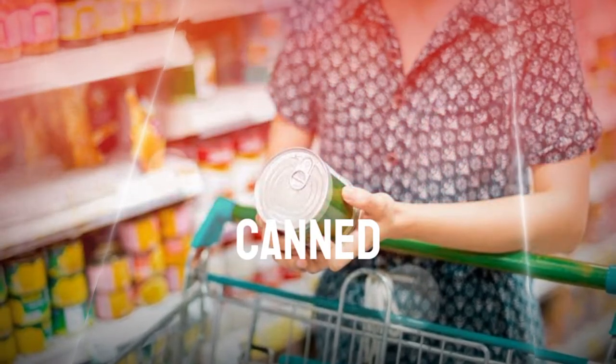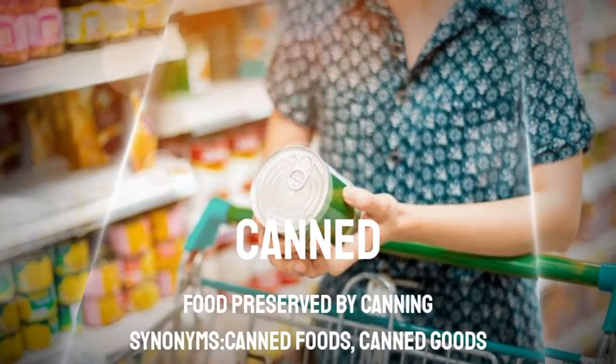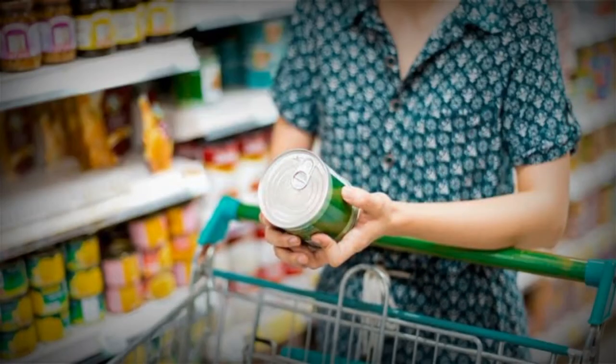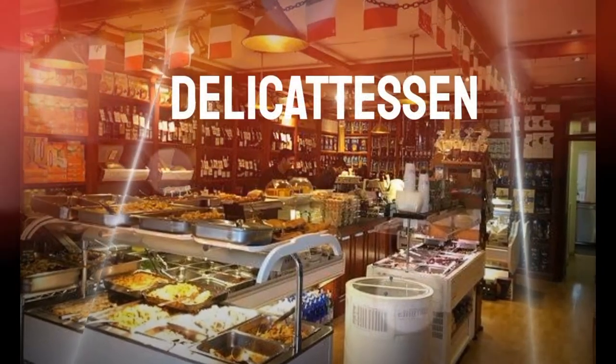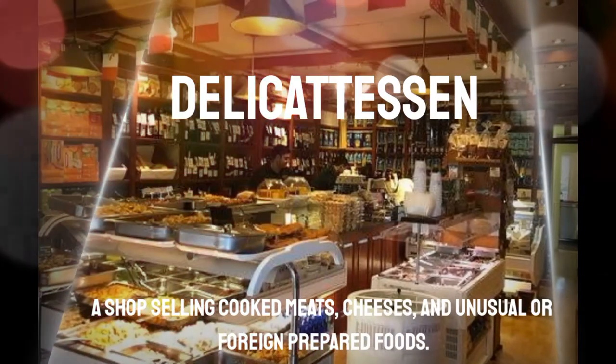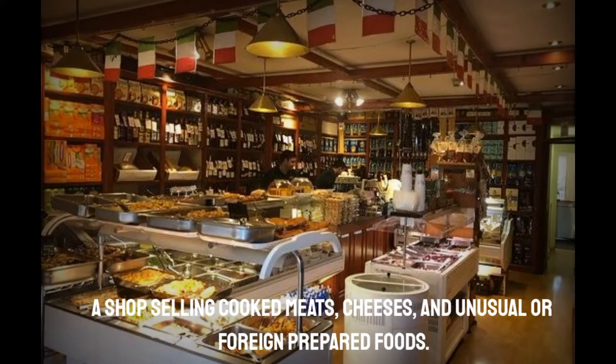Next is Canned. Canned food has been sealed or commercially processed and prepared for human consumption. Delicatessen is a counter in a supermarket where you can get different types of cheese, whole cooked meat, and prepared salads.